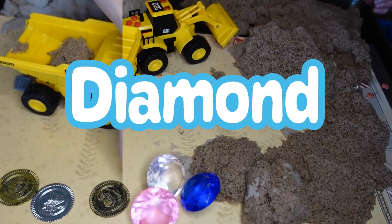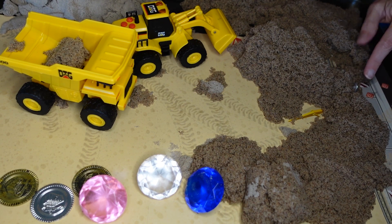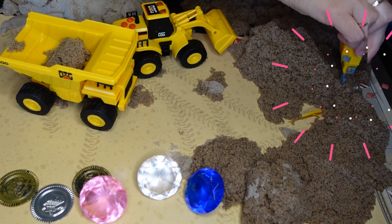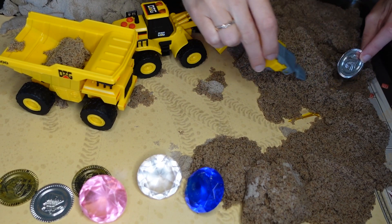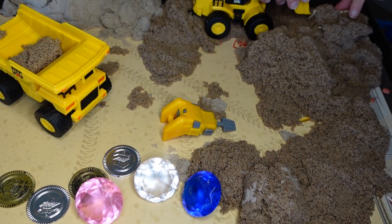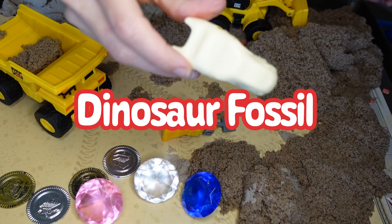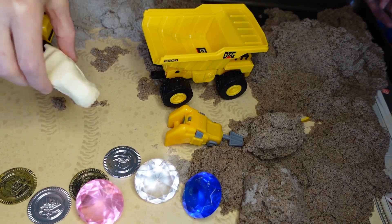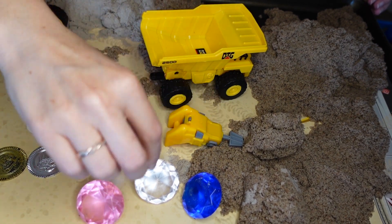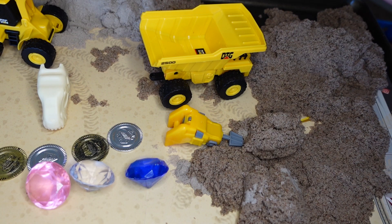It looks like a diamond — wow! We have three stones: one, two, three. It looks like there's something shiny right here — let's get the jackhammer to help get it out. It's another coin! We're finding a lot of buried treasure here. It looks like a buried fossil — we found a dinosaur fossil. It looks like a Tyrannosaurus Rex! We have a dinosaur fossil, some coins — one, two, three, four coins — and some jewels: one, two, three jewels. We found so many things!